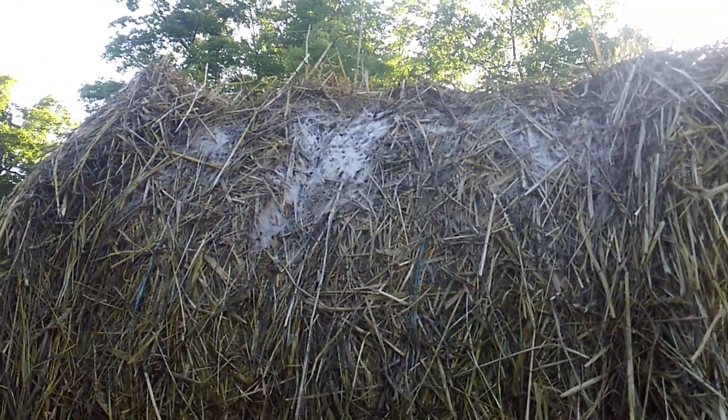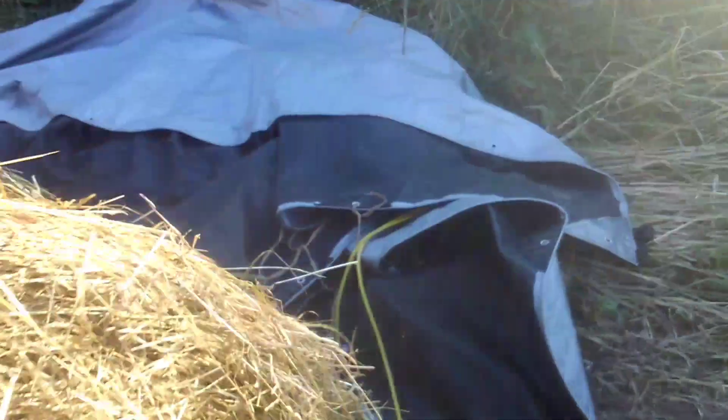A couple days ago I pulled the tarp and found bales of mold on them. Then they called for more rain so I tarped it back up. When I saw that I was so worried the whole pile was going to be crap. The problem is the tarp doesn't breathe — it doesn't let that moisture out — so I got spots like this. Yesterday we got nice weather again so I pulled the tarp off again, and it doesn't look as bad today as it did yesterday.